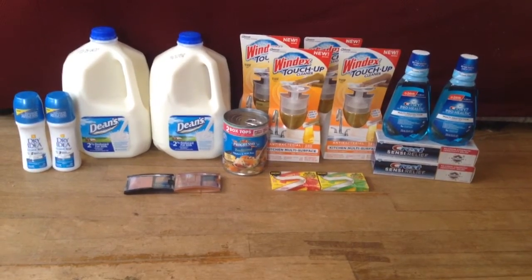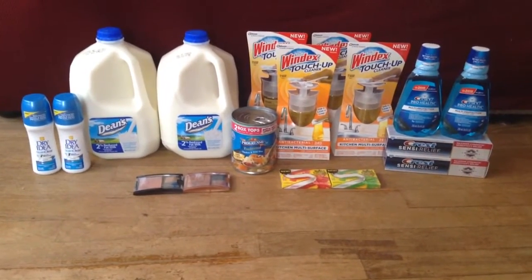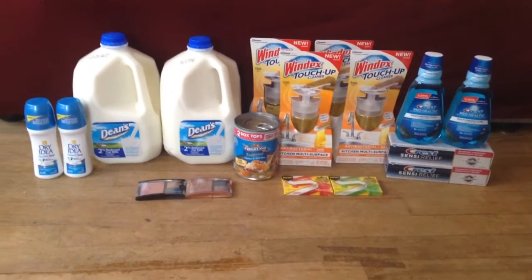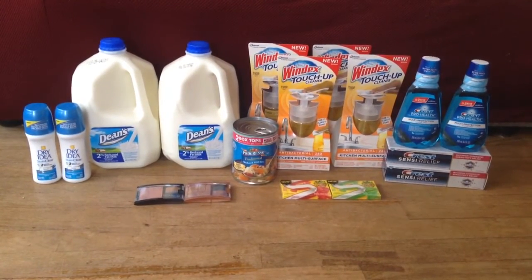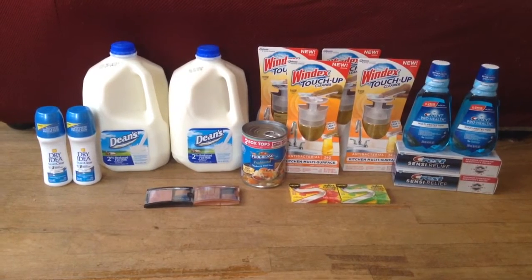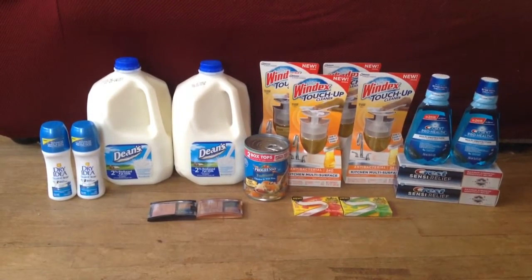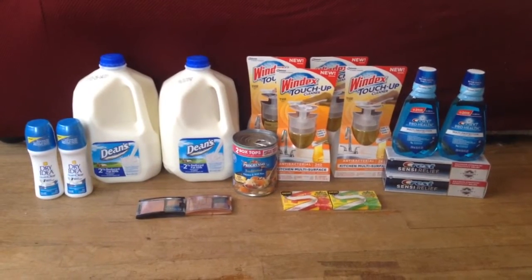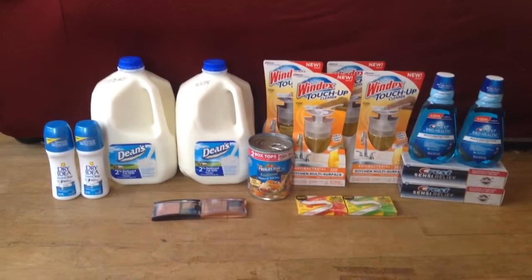The last thing I picked up were two of the Maybelline blush and bronzer. Normal price is $6.29 each. I used two $3 coupons on any Dream or face product, and a CVS coupon for when you spend $10 on Maybelline products — you get $2 off. I also got back a $3 extra buck for spending $10. That made my final price $1.58 for two, or $0.79 a piece, which is a pretty decent price.